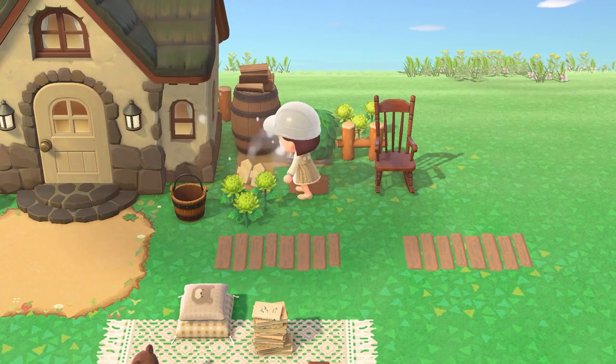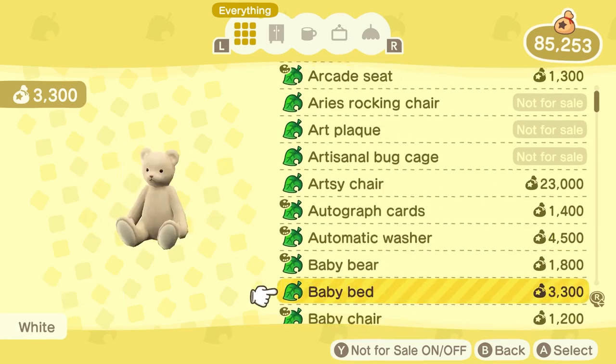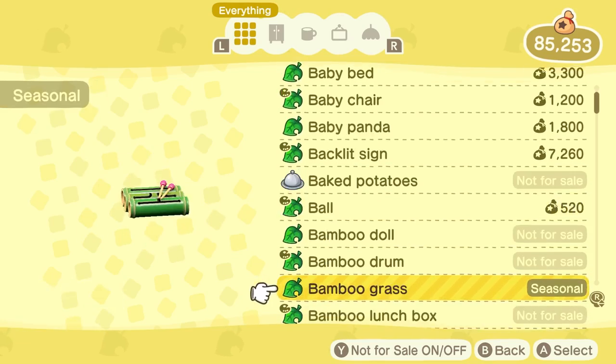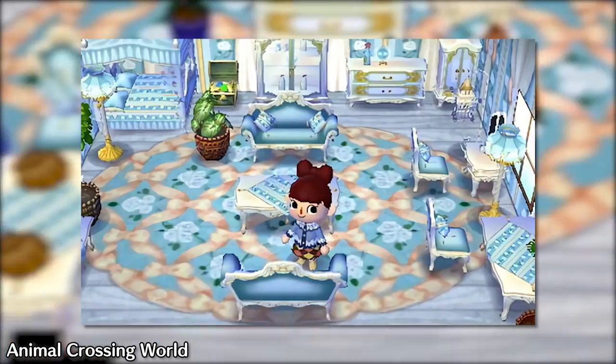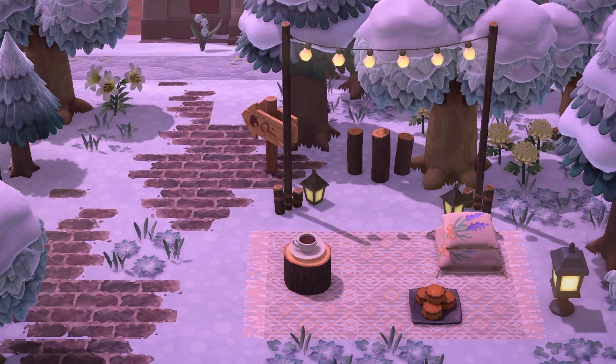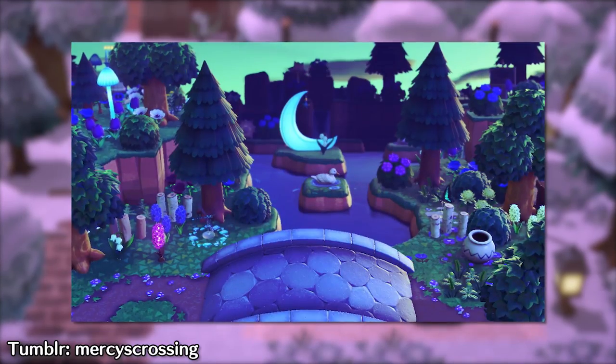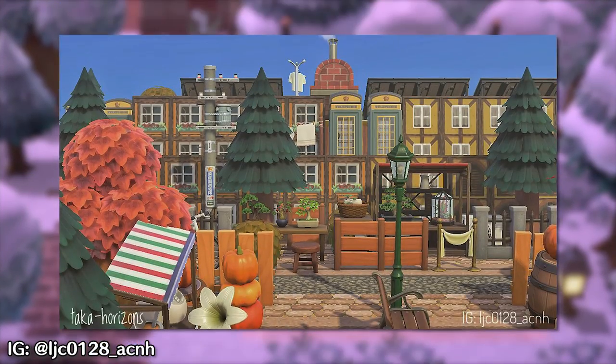New Horizons is different from other games in the series because it has a crazy number of furniture items compared to the others. Instead of a set furniture series, we kind of have a random assortment of different furniture options. As a result, lovely designers in the Animal Crossing community have created themes to follow to create a complete design.